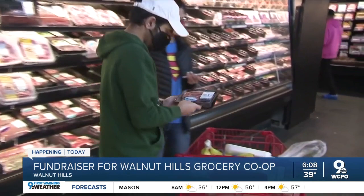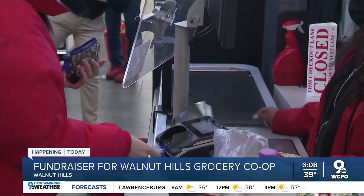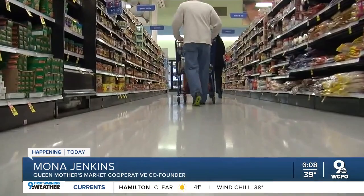Mona Jenkins is the co-founder of Queen Mother's Market Cooperative. It'll be a full-service grocery store focused on affordable, healthy food. As a co-op, it'll be owned by this community and the people who work there. As a result, you are able to vote on things that happen, and your voice is within any decision.